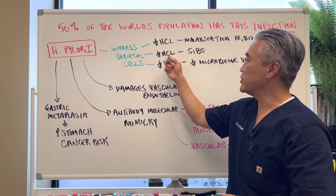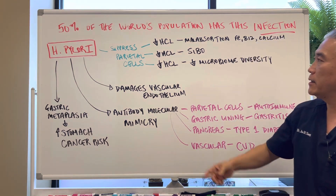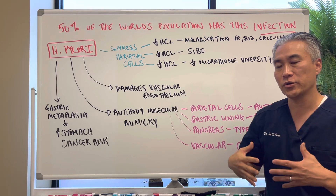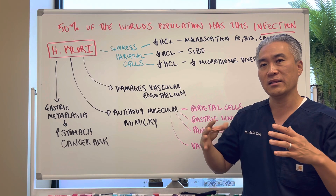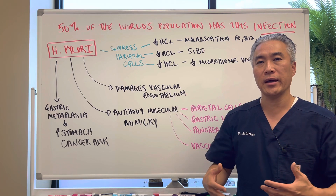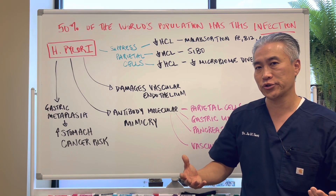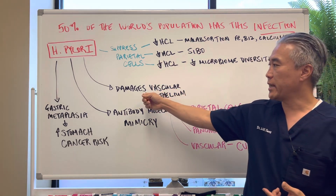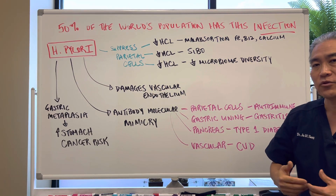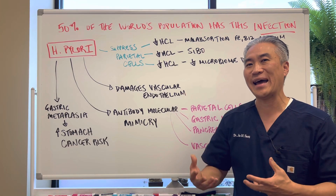It can also decrease HCl and create SIBO, or small intestinal bacterial overgrowth. It will also decrease diversity of the gut microbiome, so your gut flora will change and have less diversity. You need gut microbiome diversity to have a healthy immune system, absorption, and production of nutrients. H. pylori will also damage and migrate to vascular endothelial cells, creating a higher incidence of cardiovascular disease or cerebrovascular events.